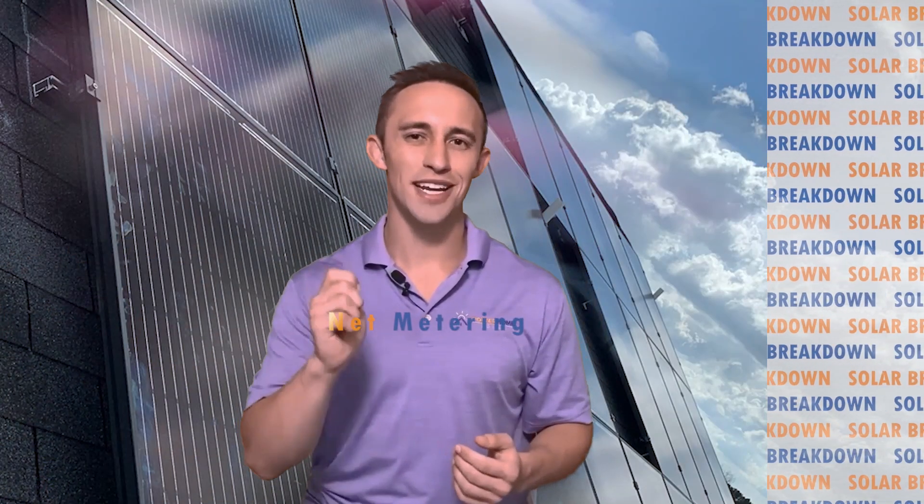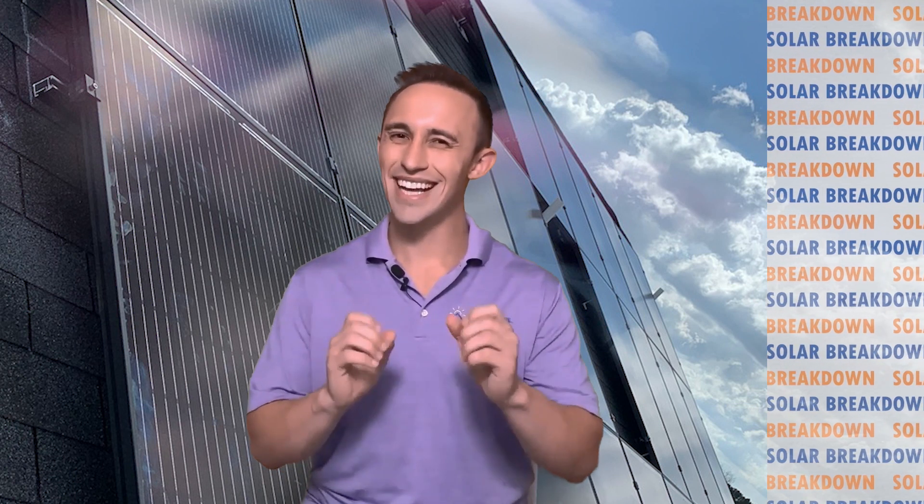Hey everyone, welcome to Solar Breakdown. I'm Paul G, and we're going to be covering net metering. Net metering is a program offered through the utility company that essentially allows someone to go solar without needing a battery. Sounds good, right? Not necessarily — not every utility company offers net metering, and there are actually a few downsides to the program. I'll also go over why I believe every solar system should come with a battery. Let's go over the fundamentals of how solar works first.